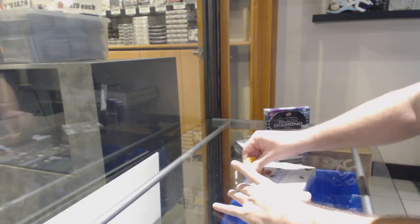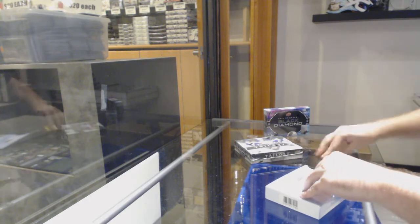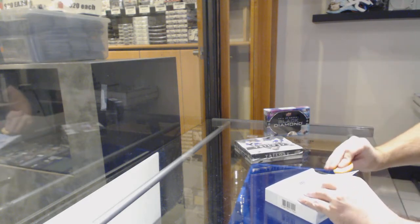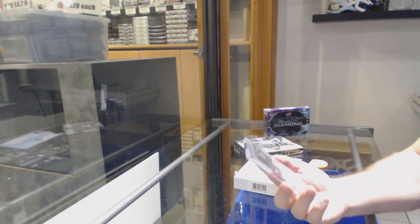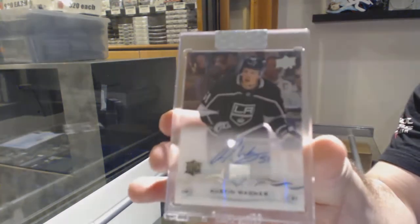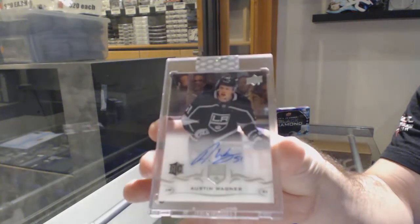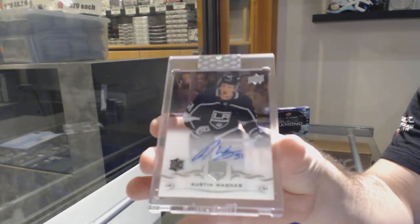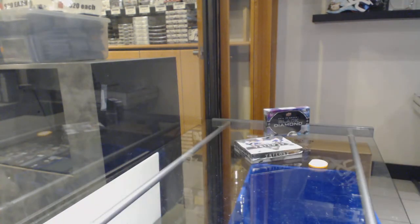Here we go — Nolan B's three box freak of ClearCut, 1617 Trilogy, and 1920 Black Diamond. We start off with an autograph: Austin Wagner. So hopefully we'll move from one Austin to another Austin in the next box.